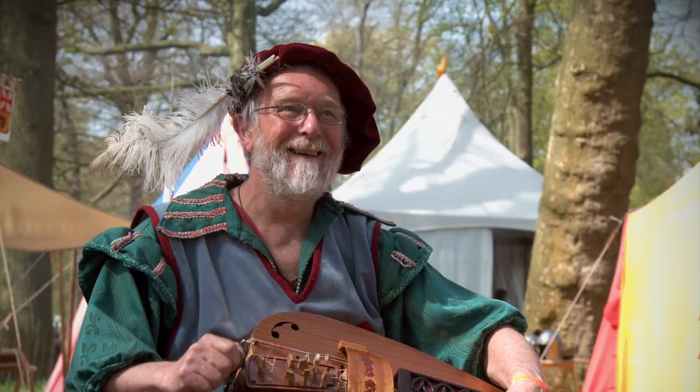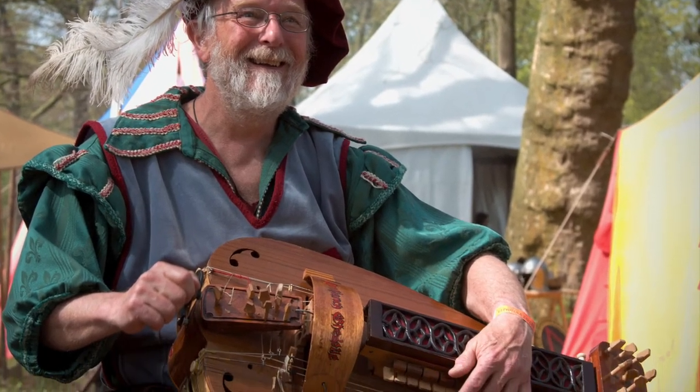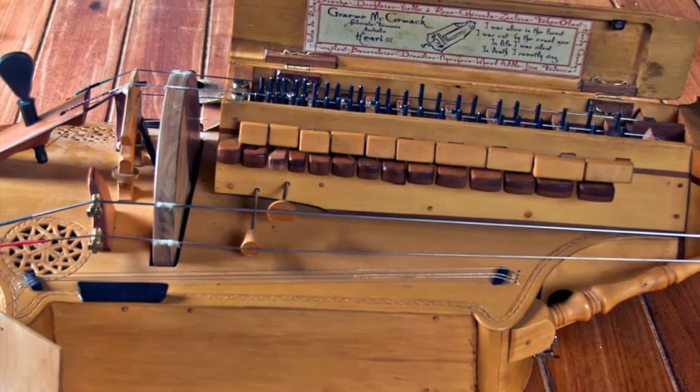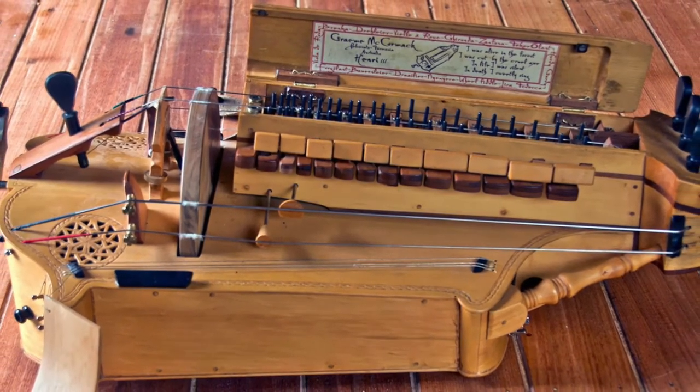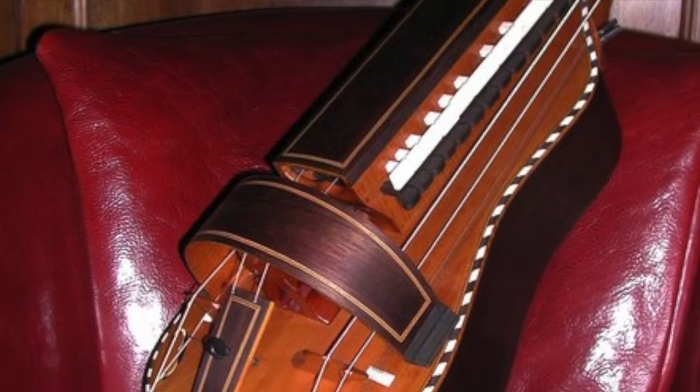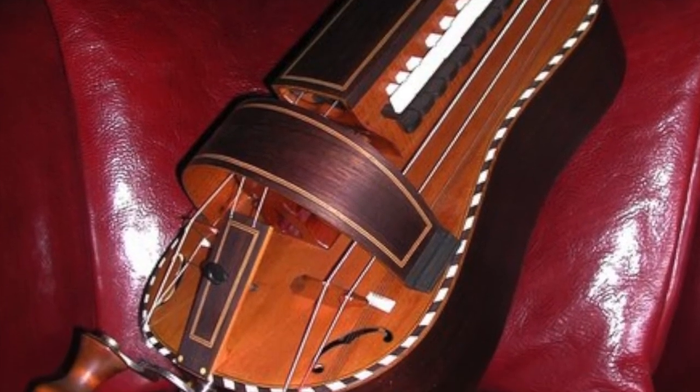The hurdy-gurdy reached peak popularity in the Renaissance along with the bagpipes, both of which sound very similar. The hurdy-gurdy is not very popular today, but occasionally it does make an appearance, as it did in Led Zeppelin's album Physical Graffiti on the song In the Light, which has an intro played on a hurdy-gurdy.